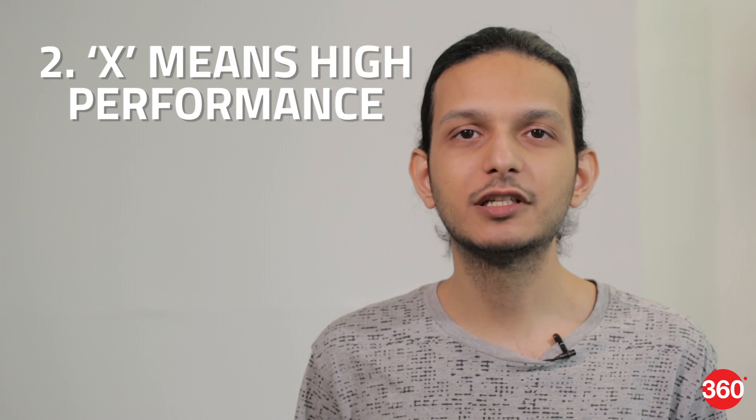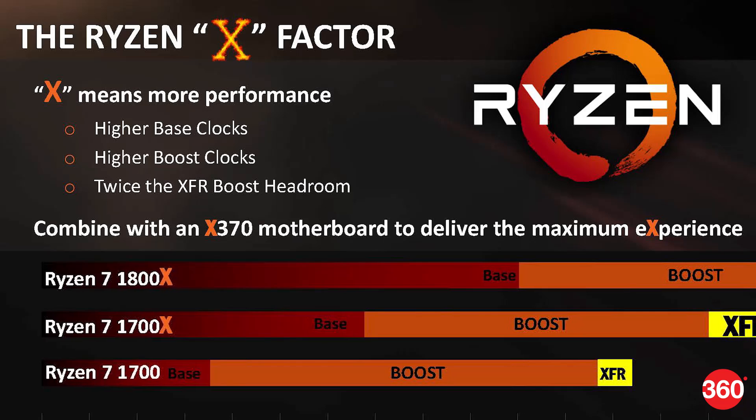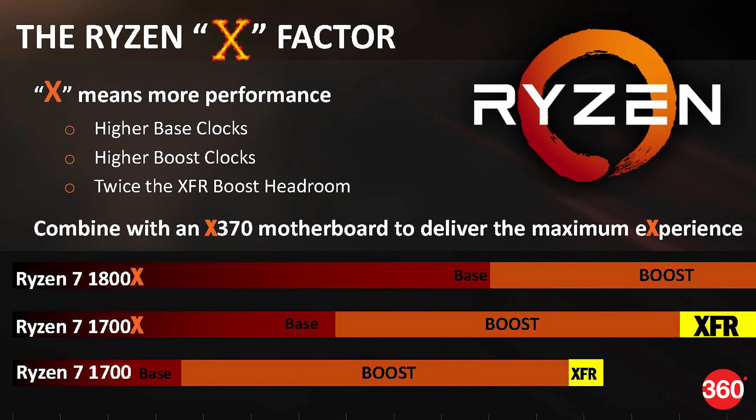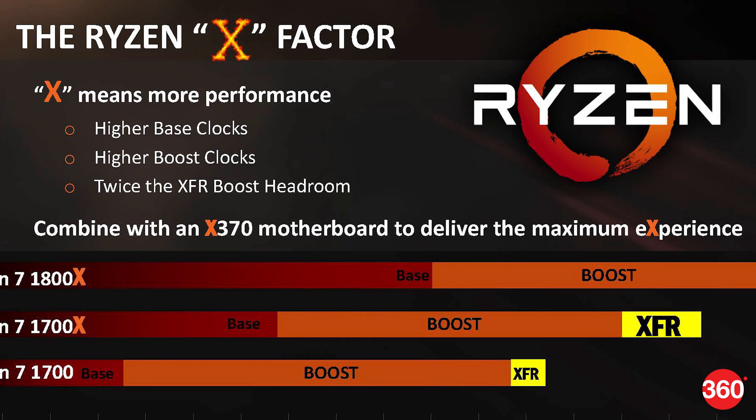Second, AMD uses the letter X to differentiate its higher-performance products. The Ryzen 7 1800X and 1700X have higher clock speeds and higher TDPs of 95W as opposed to 65W. This allows them more thermal headroom for a feature called XFR, which allows the CPU to push itself beyond its rated limits.